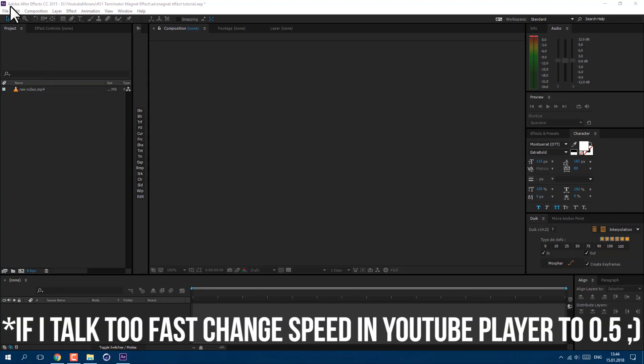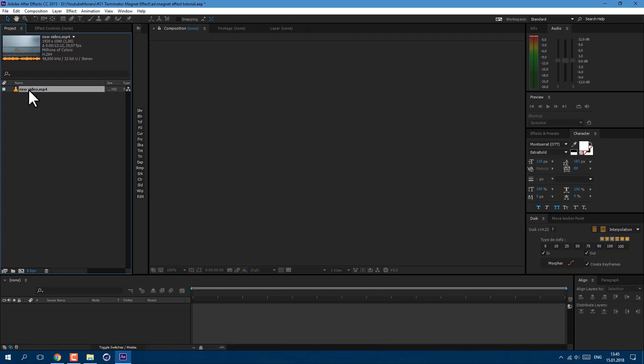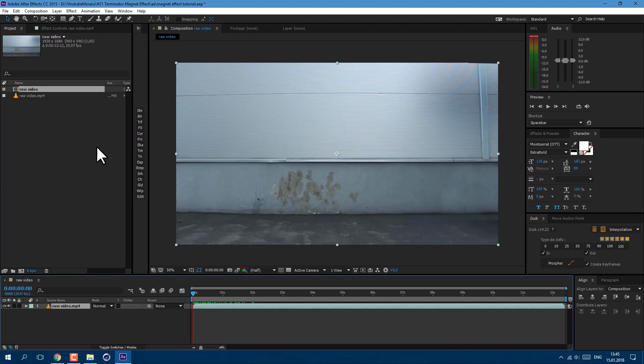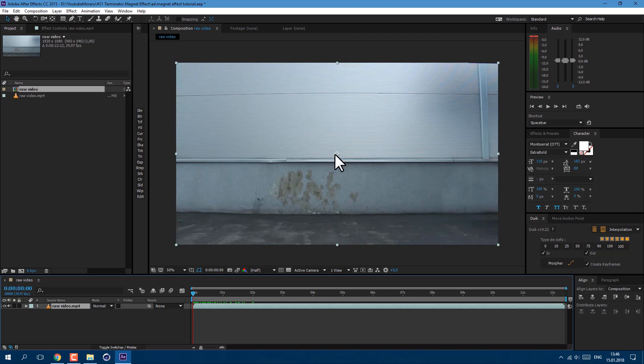Let's get started. I'm using Adobe After Effects CC 2015. For this tutorial we are going to use this footage here, which you can download from the description to practice on. Left mouse click on this footage and drag onto this icon here to create a new composition. By the way, let's check if you have the effect Trapcode Particular. If you don't have this external plugin, you need to download it from the description below.